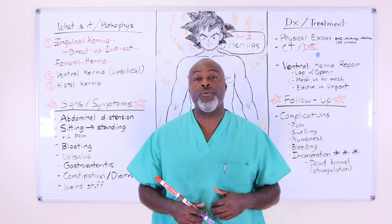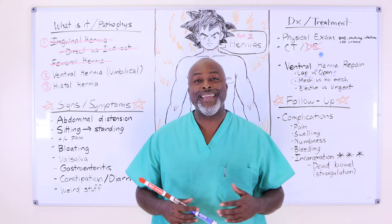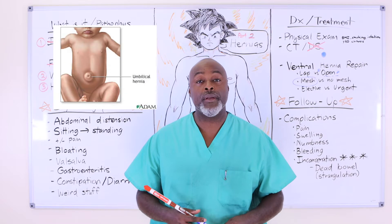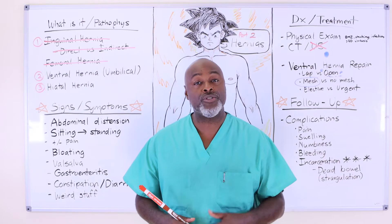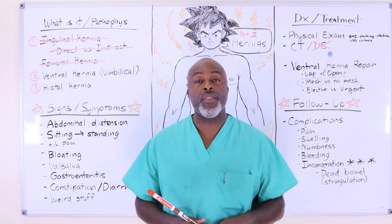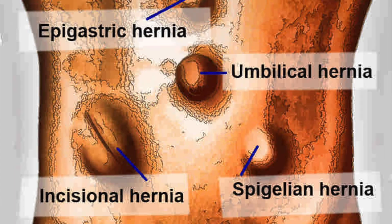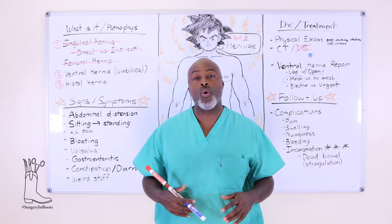The main reason we talk about ventral hernias is because of umbilical hernias. An umbilical hernia is a type of ventral hernia — it's the most common ventral hernia because people are born with them. Other types include incisional hernias, hernias at the falciform ligament, spiegelian hernias. There are all different types of names for these, but they're all anterior abdominal wall hernias.